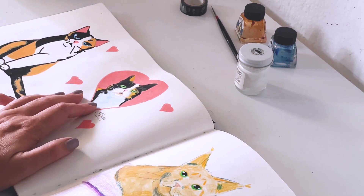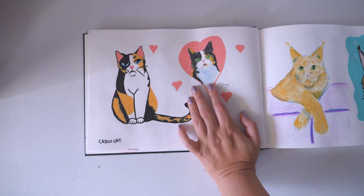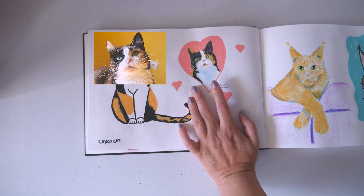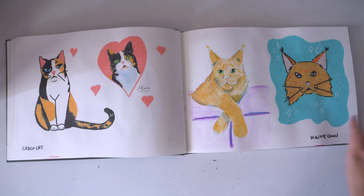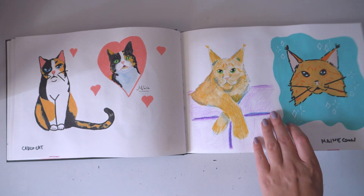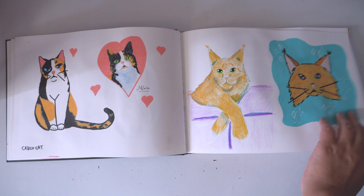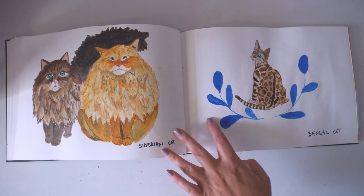The Calico cat. This one is my cat Milica, and I'm amazed how well she turned out — she does look exactly like this. I did practice different positions, so at least that.